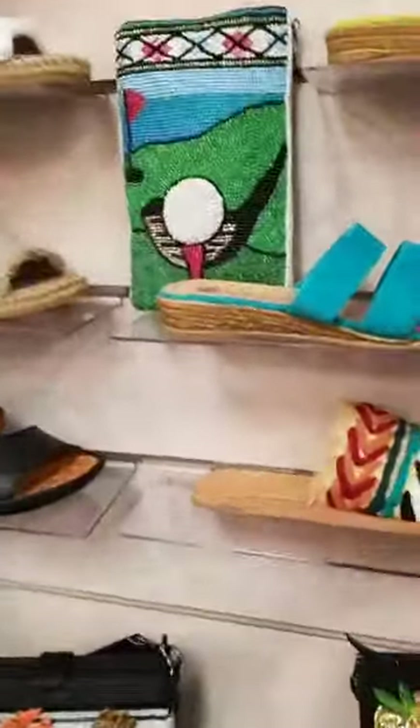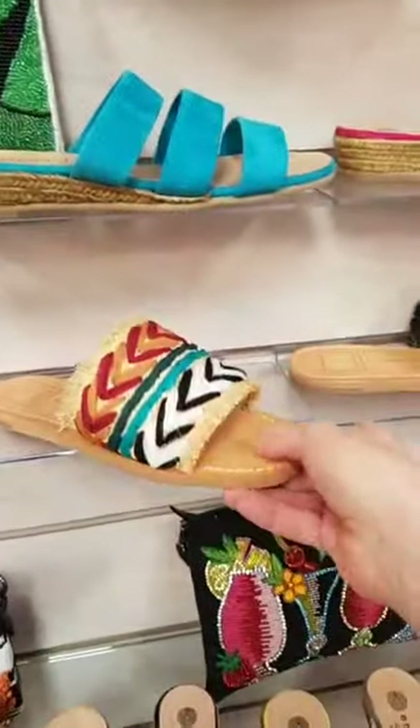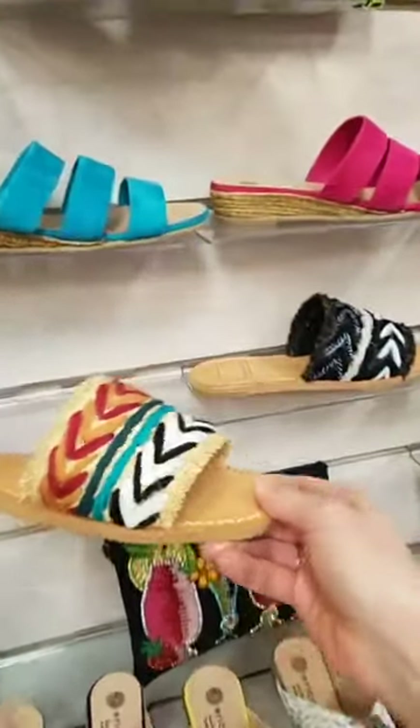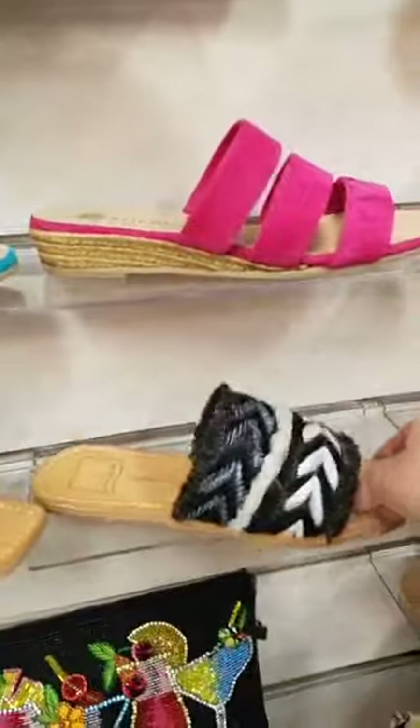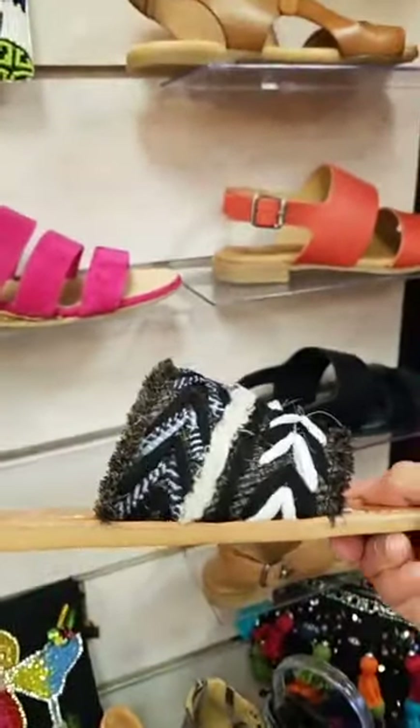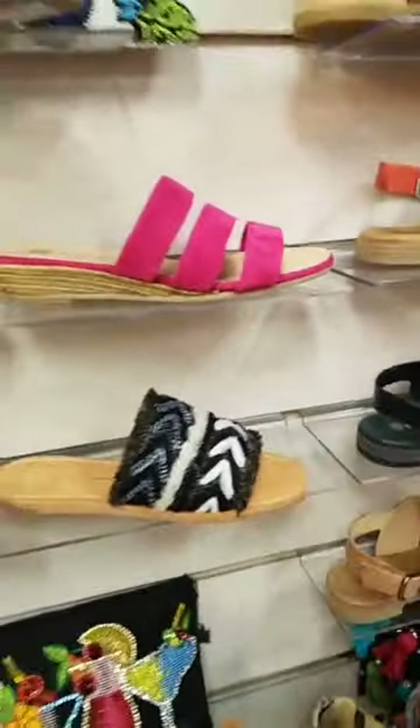Other brand new things in the store would be the Dolce Vita. I think this is just the essence of summer. Look at the great colors — or if you want something in neutral black and white, it has a bit of blue trim on it. That just speaks vacation to me. That's like beach — you're ready right there to go out and have some fun.